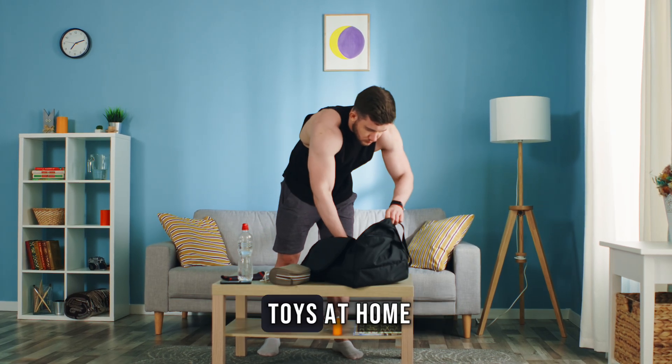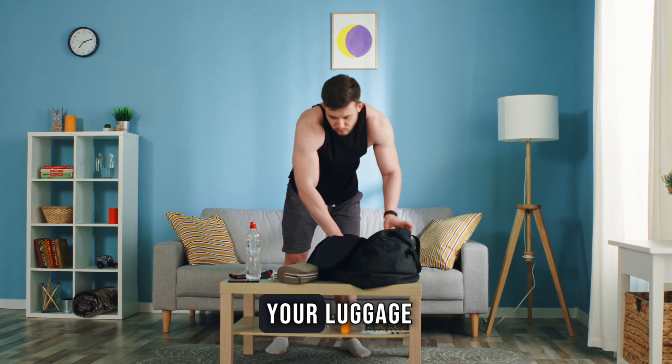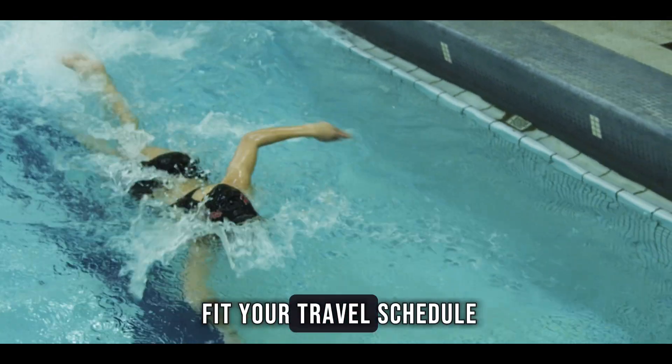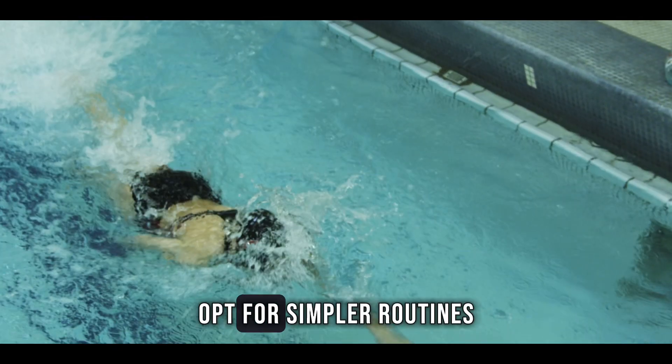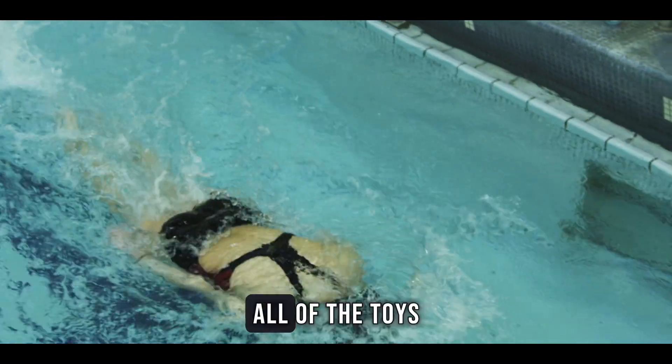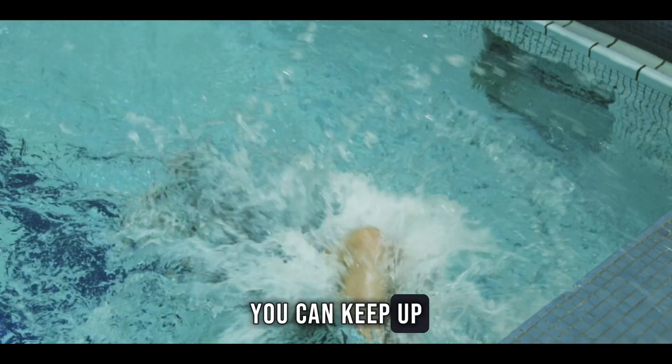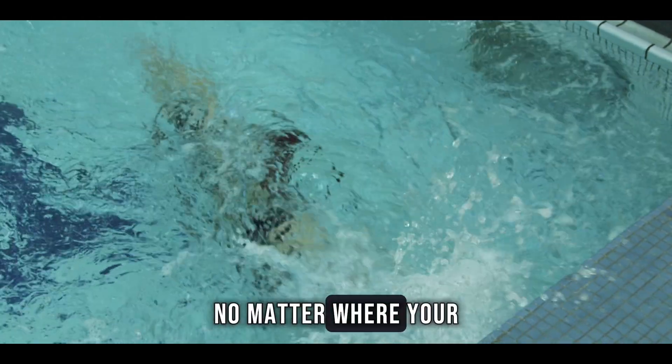Leave the extra swim toys at home to save space in your luggage. Additionally, adjust your workouts to fit your travel schedule and opt for simpler routines that don't require all of the toys. With these strategies in mind, you can keep up with your swim training no matter where your travels take you.